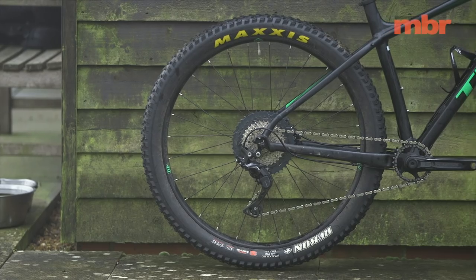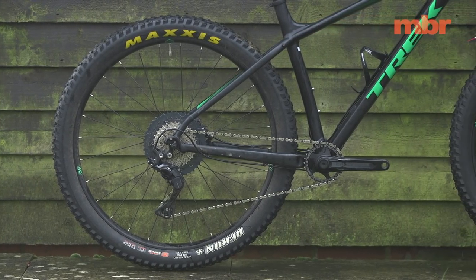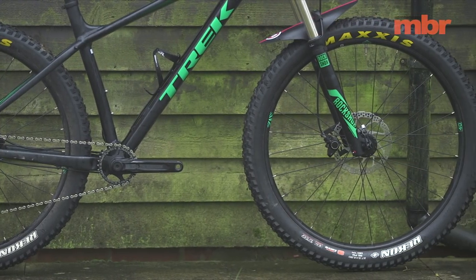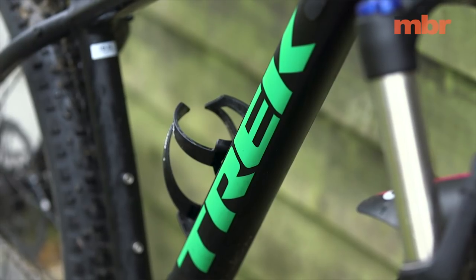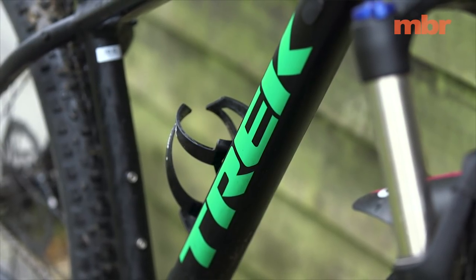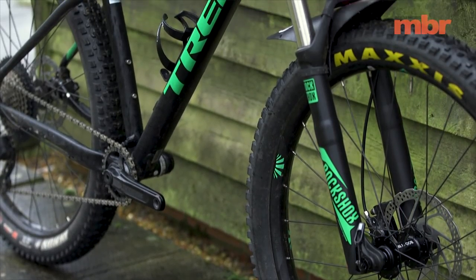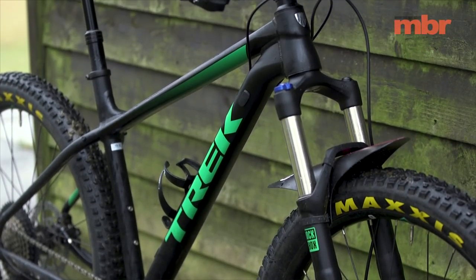The Recon fork is very effective at ironing out small to medium size hits. By swapping the performance compound Schwalbe tires for our 3C Maxxis Recons, we gave the Trek a massive leg up in this test — Schwalbe's cheapest OEM rubber is hard like plastic, so it lacks grip, and the paper-thin sidewalls offer very little pinch flat protection.